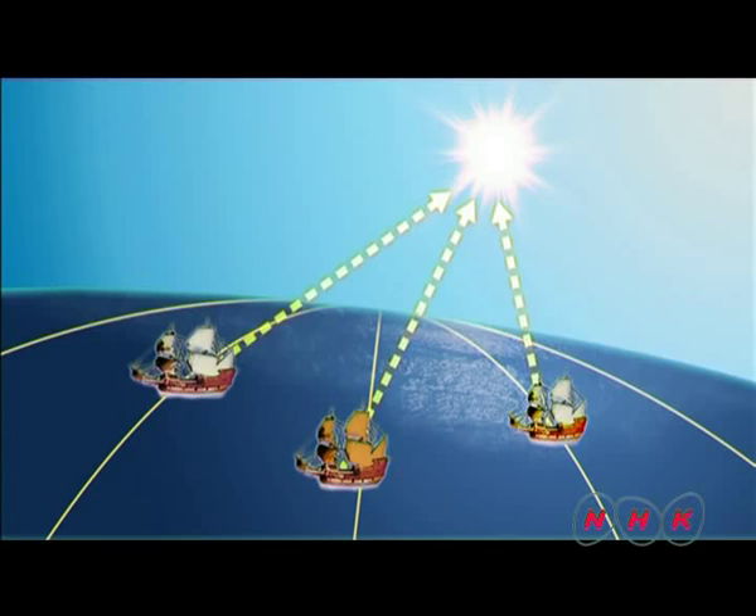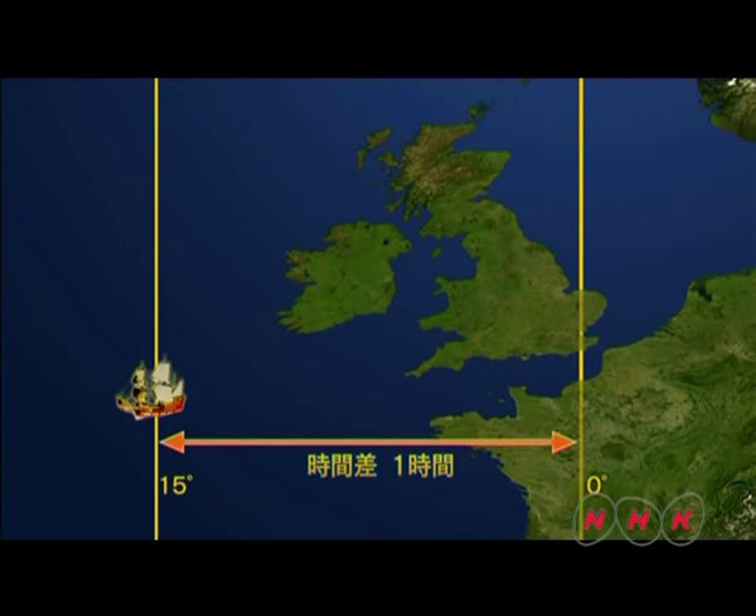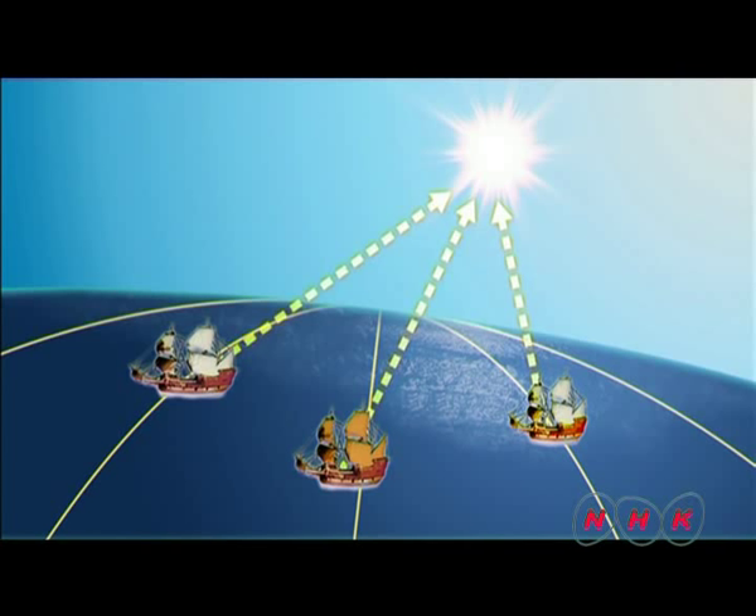As long as the correct time difference is calculated, it's possible to locate oneself on a map, regardless of how long or in which direction the ship travels.